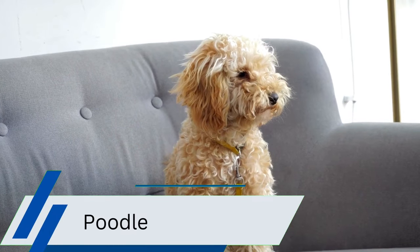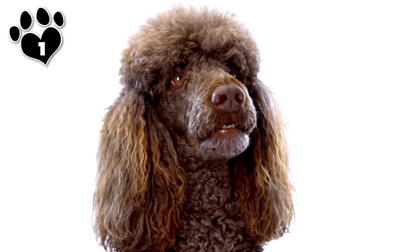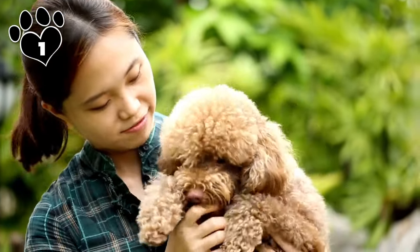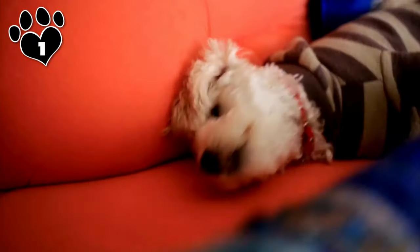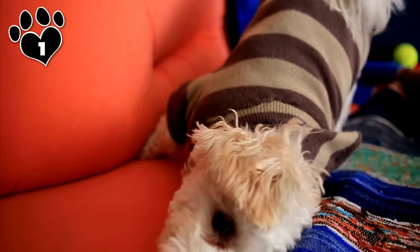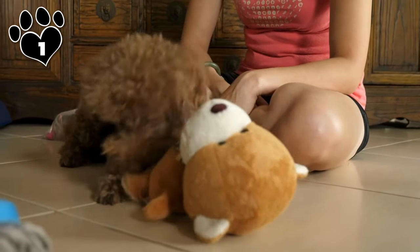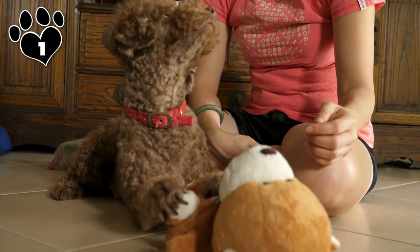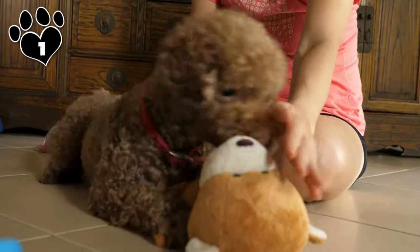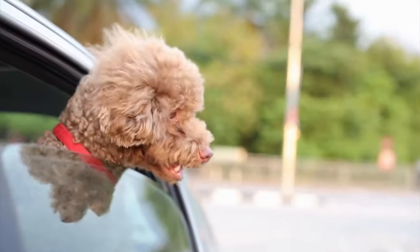The Poodle is often considered the number one choice among small hypoallergenic dog breeds for several compelling reasons. Poodles are renowned for their hypoallergenic qualities as they shed little and produce almost no dander. In addition, Poodles are highly intelligent, trainable, and versatile dogs that excel in various activities including obedience, agility, and even therapy work. They come in different sizes, including toy and miniature varieties, making them suitable for apartments or larger homes. Poodles are known for their friendly, affectionate, and outgoing personalities, truly standing out as the top choice among small hypoallergenic dog breeds and offering endless possibilities for activities and adventures.